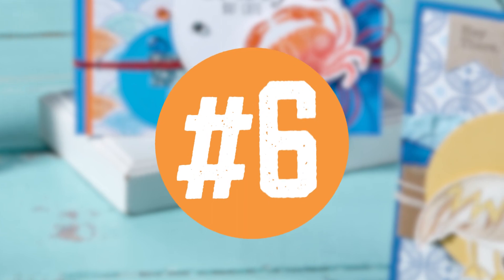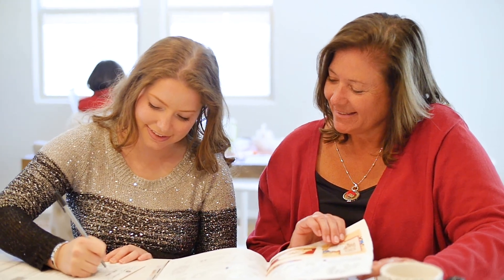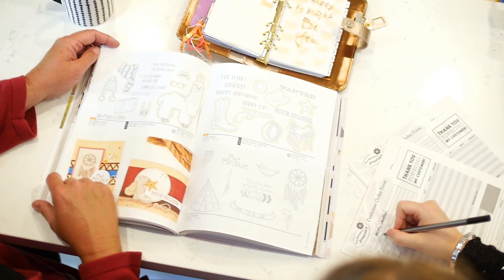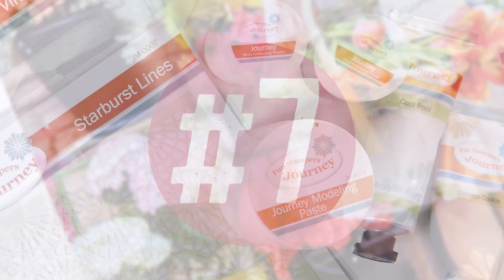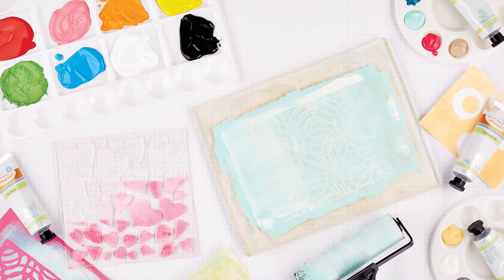My favorite is Cool Pool — what's yours? Like a discount? Who doesn't! Sign up to become a journey coach and enjoy 20% off your purchases every day. Even better, earn 20% income on the purchases made by your customers.